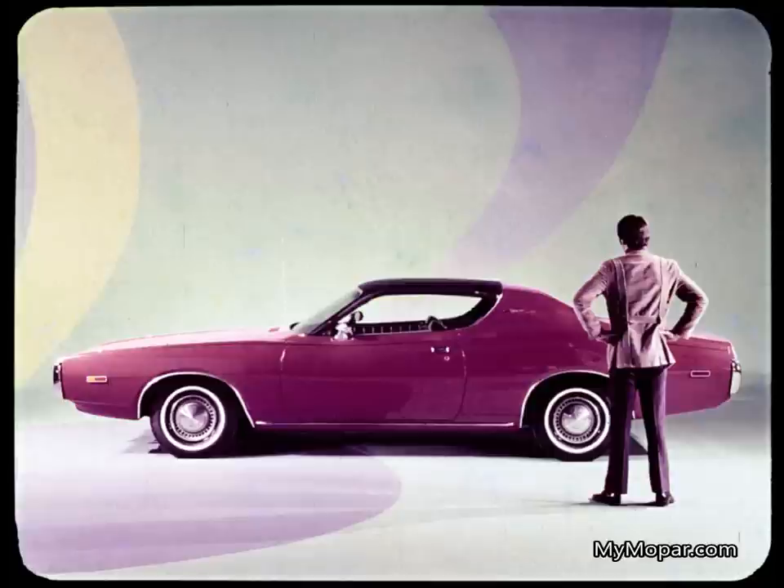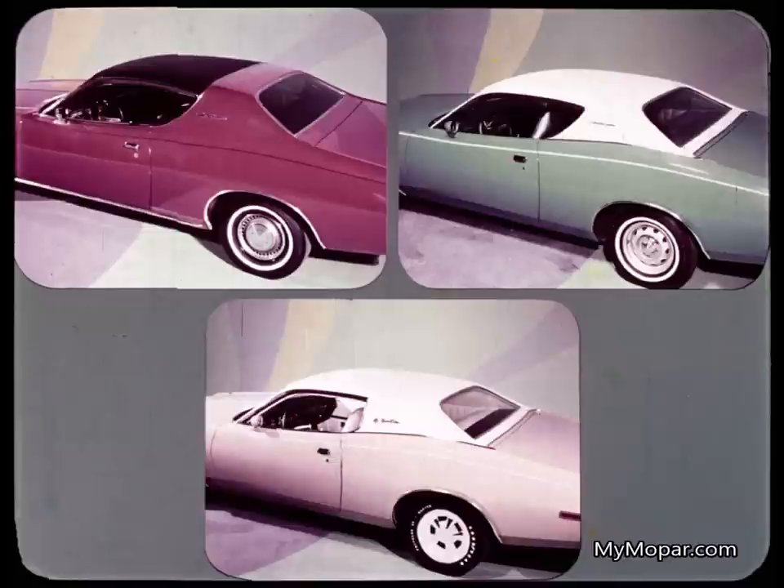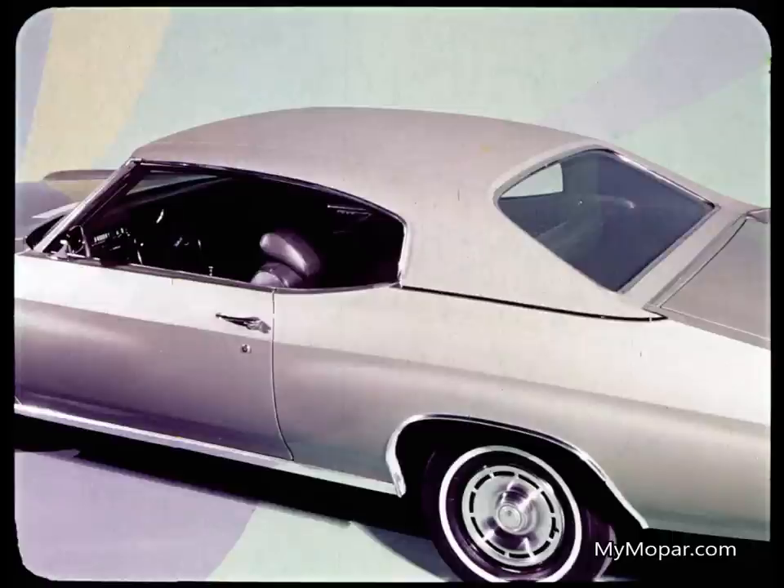The first thing a prospect will notice about the Charger hardtop is the sleek, sweeping appearance. In the Malibu Sport Coupe, a prospect sees a boxy or rather conventional overall styling treatment. Charger offers three different vinyl roofs — a canopy or Landau roof on the hardtop and coupe, a full vinyl roof on the coupe and hardtop, plus a distinctively different full vinyl roof as standard on the SE. Malibu offers only the full vinyl roof.